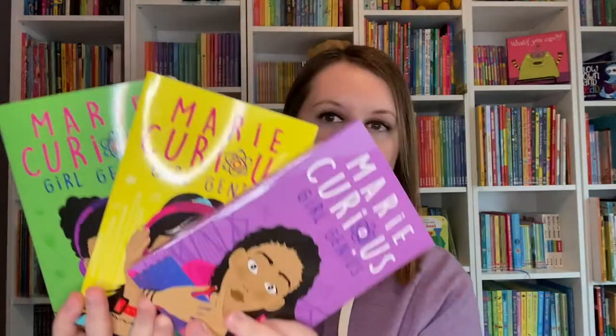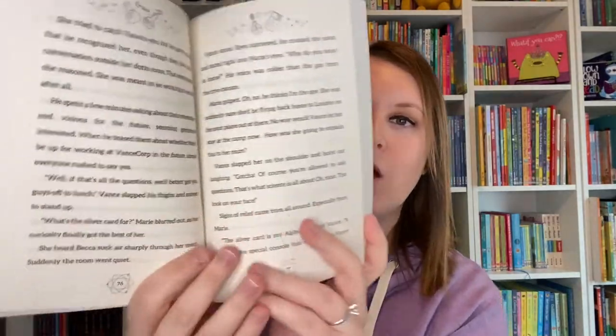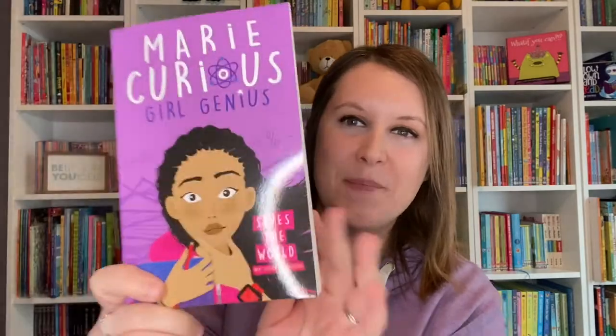A brand new series is Marie Curious, Girl Genius. There are three titles in this series where Marie uses all of her science smarts along with her friends to save the world from evil using one invention at a time.